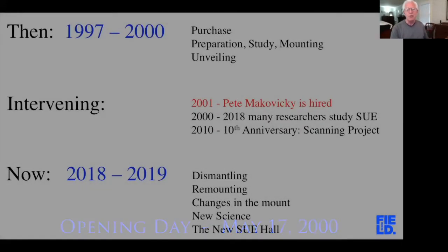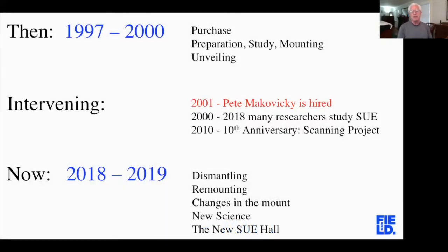We set records that year for museum attendance. There were lines outside the museum; we had to open the emergency exits so that people didn't have to wait so long to get in. Sue was originally supposed to go into its own exhibit hall, but that hall hadn't been built yet. So it went into the big main hall temporarily — and that temporarily turned out to be 18 years.